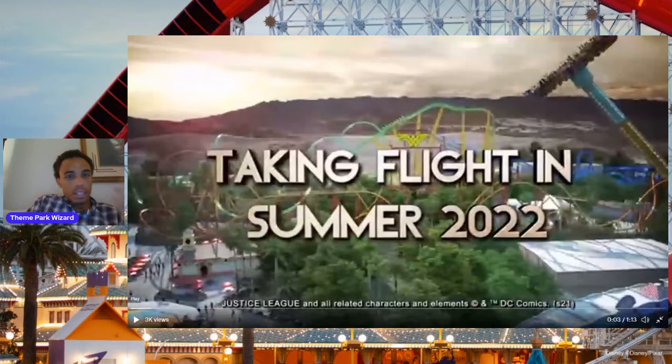Good to know that it's officially opening summer 2022. It's what we thought it would be, but it's good to have some official confirmation right there.